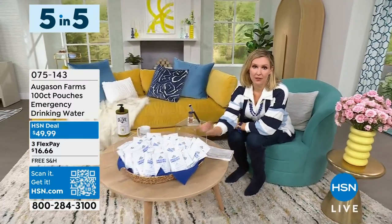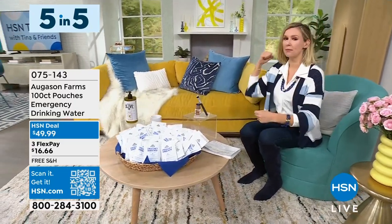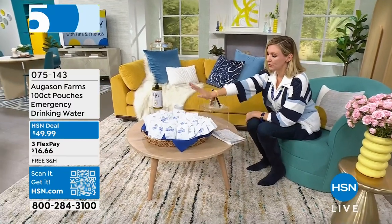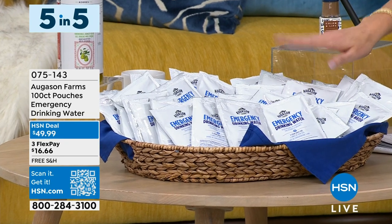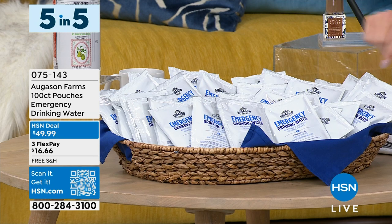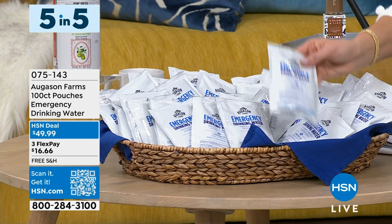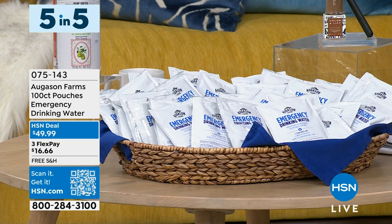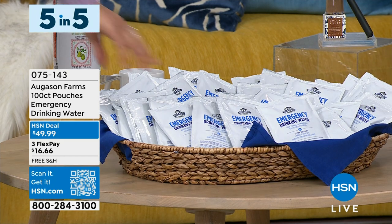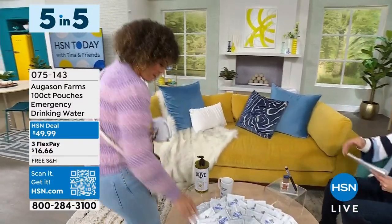Everyone wants to be prepared — everyone wants to have extra water when the time comes. But what's not easy is carrying around those big jugs. August and Farms is giving you a 100-count of these emergency drinking water packets. You can also get them on auto-ship — item number 075143. You can store these anywhere and they'll last for five years. Think about all the places it would be great to keep some: if you're a hiker, a backpacker, keeping them in your car, in a baby bag or go purse. Each one gives enough water for someone for 72 full hours. I can put all of this in my Patricia Nash bag!